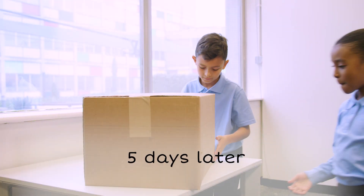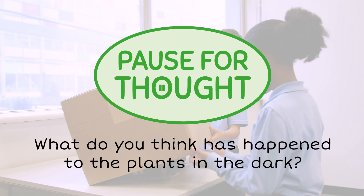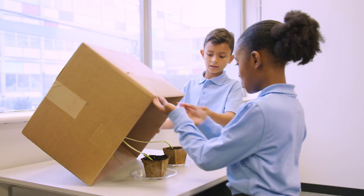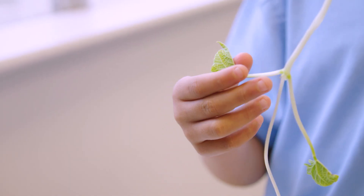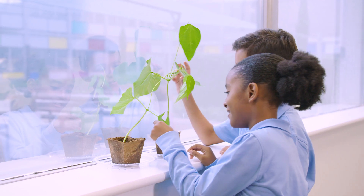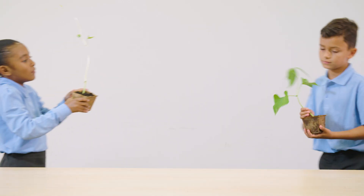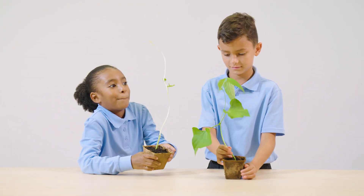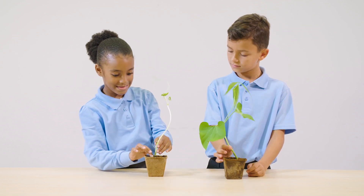Let's see the results. What do you think has happened to the plants in the dark? Let's look at the other plants — whoa, these plants are so good! Light helps the plants to make food. If plants do not get enough light, they grow upwards to try to find light.